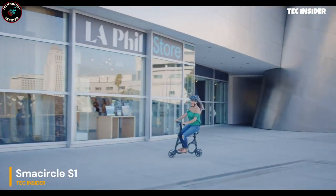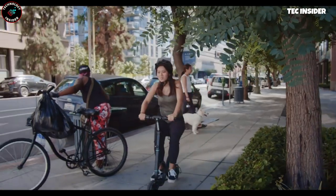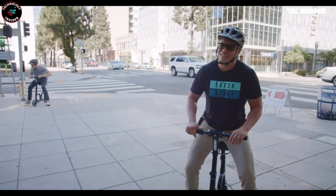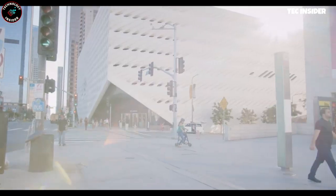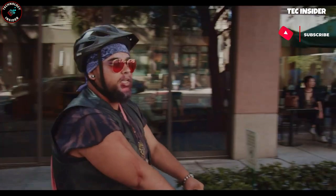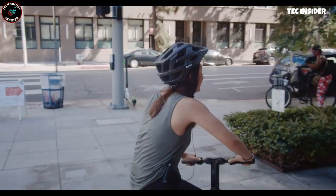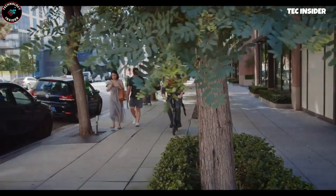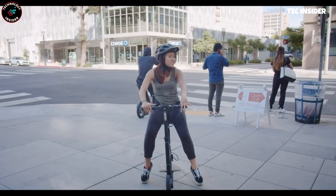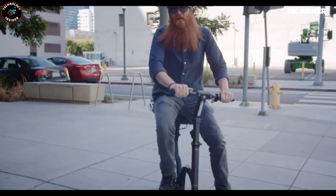Stay safe and wear a helmet while riding the small Circle S1 folding e-bike, as this compact powerhouse is ready to take you on a journey. Despite its small size, it can cover up to 13 miles at a speed of 13 miles per hour. When you reach your destination, simply fold the bike in five easy steps and carry it with you. This smart bike connects to your device's app so you can check battery, adjust speed, customize settings, and even lock and unlock the bike. It's the perfect choice for urban commuters.